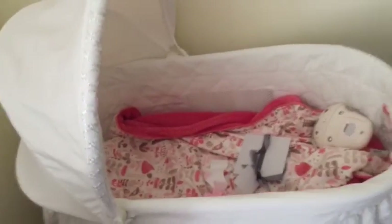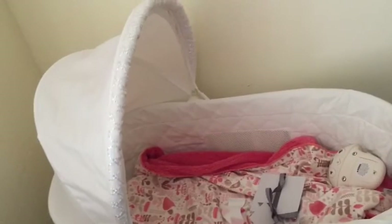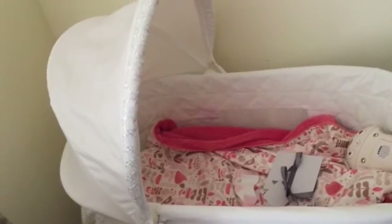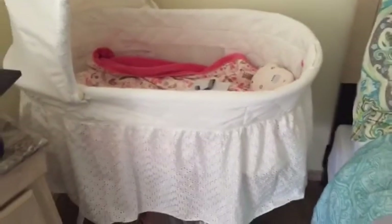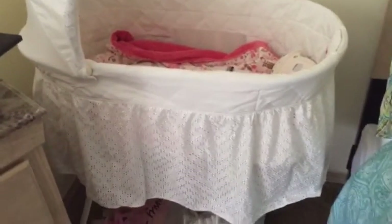Now let me show you the actual bassinet. This is from Walmart — I believe it's the Delta something; I'll have it in the description. It's just a white bassinet, and down here I already have some diapers stored. Look how little they are — so cute.